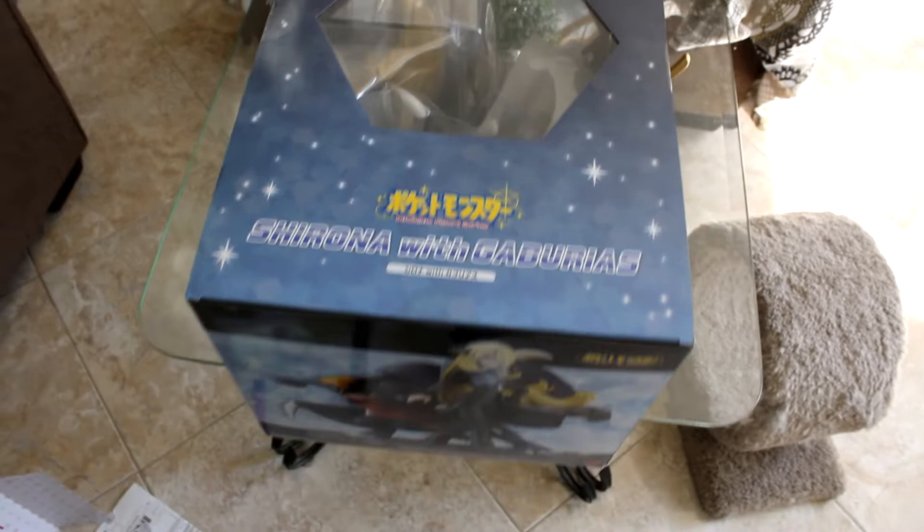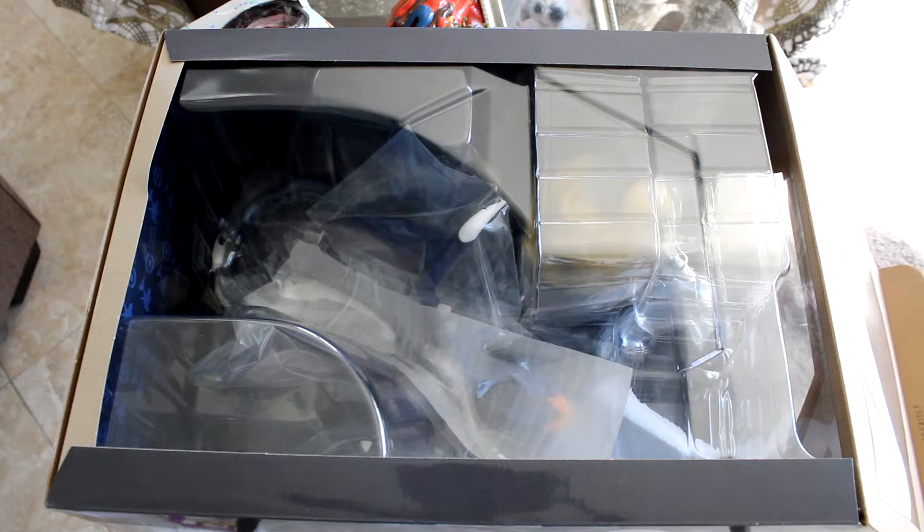It's beautiful. Let's unbox them. All the figure pieces are well protected, which is good to know. This is how the inside of the box looks — it just has a Pokeball pattern with Garchomp. And Garchomp looks so cool even wrapped in plastic.